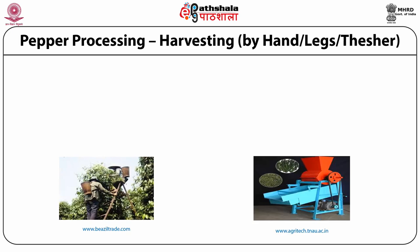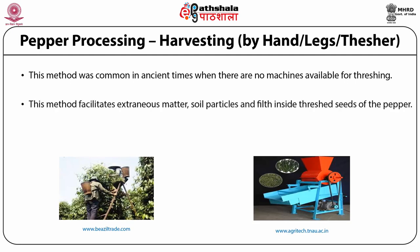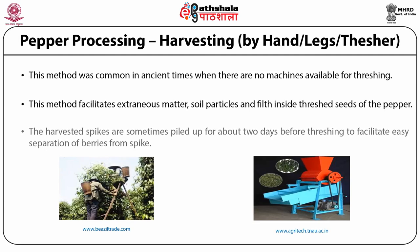Traditional threshing is a crude, tedious, and unhygienic unit operation, common in ancient times when no machines were available. This method facilitates contamination with extraneous matter, soil particles, and filth inside the threshed seed. The harvested spikes are sometimes piled up for about two days before threshing to facilitate easy separation of berries from the spike. Nowadays, threshers are used for the separation of seeds from the spikes.